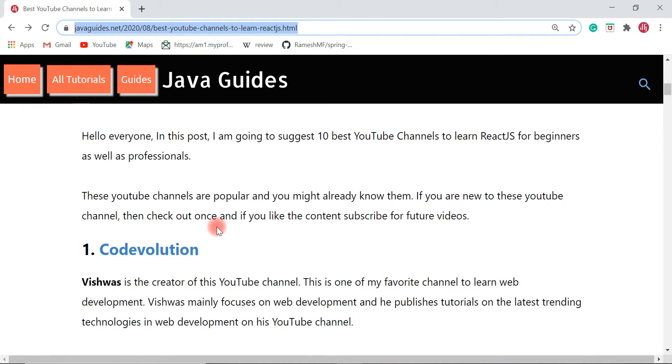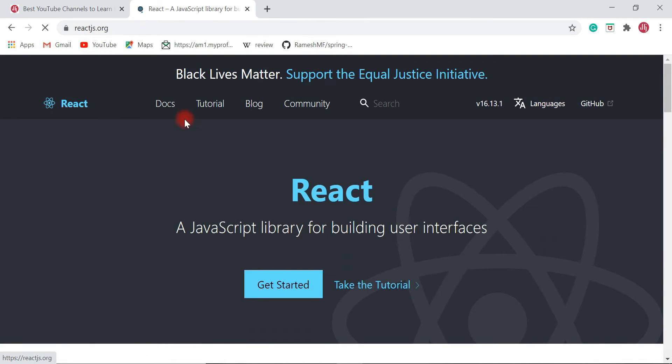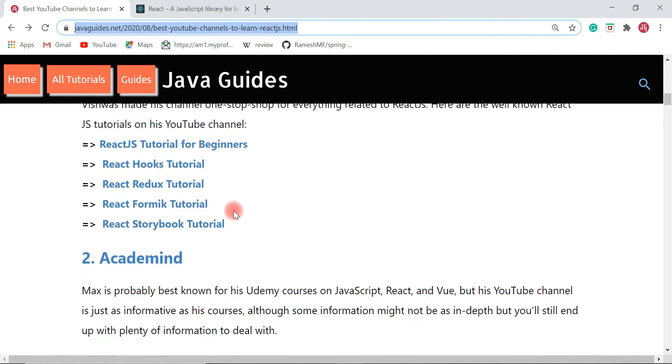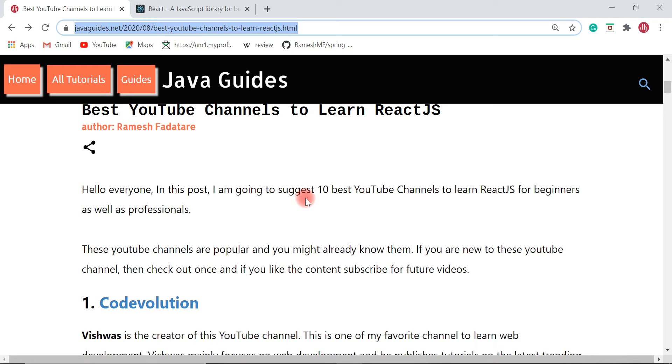If you are planning to learn React JS and don't know where to get started, then you are in the right place. If you prefer reading text-based documentation or tutorials, I highly suggest you check out the React JS official documentation — go to the React JS official website and check out the docs and tutorials. If you prefer learning using videos, then check out these YouTube channels.